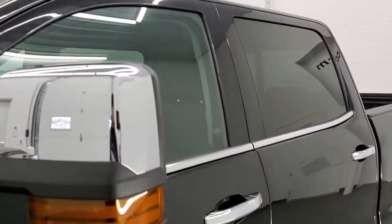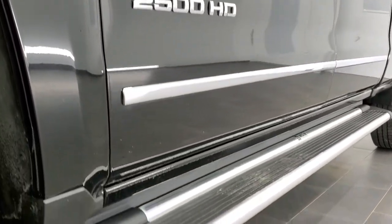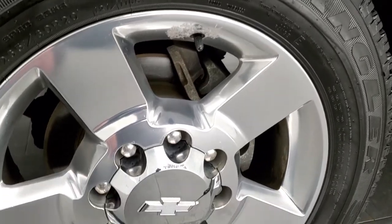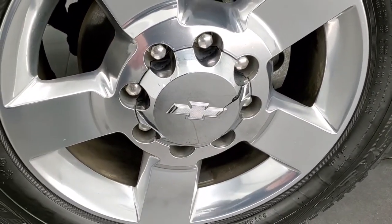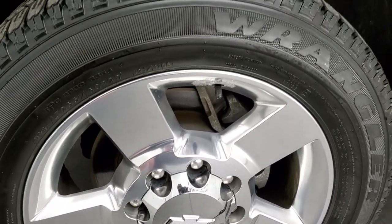If you have HD capabilities on your computer, tablet, or smartphone device, turn them on right now because it is definitely your best way to check out the quality and condition of the truck before seeing it in person. If you'd like to check out all the photos on this truck, in the upper right hand part of your screen is a link to our website. It comes with 20 inch polished aluminum rims.